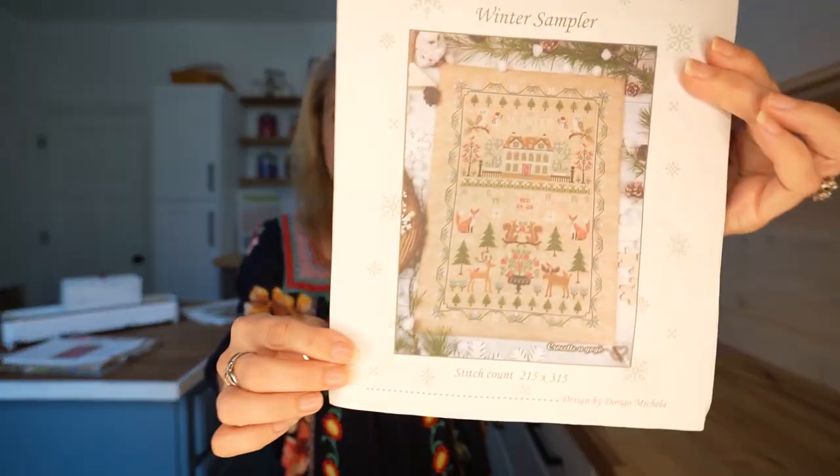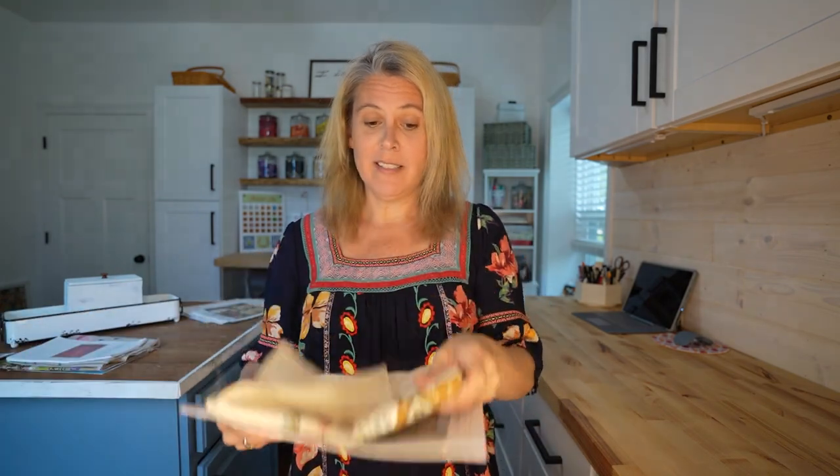This is Winter Sampler by Crochet Agogo — I'm sure I'm saying that wrong — but it's a beautiful pattern. Gorgeous pattern printed from Etsy, I just bought it off an Etsy shop. Instant gratification — she sends it to you, you can download it. Easy peasy, lemon squeezy.